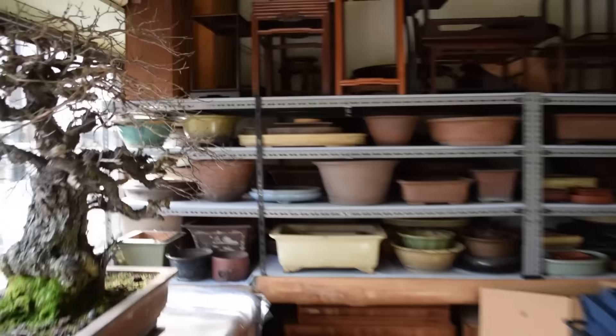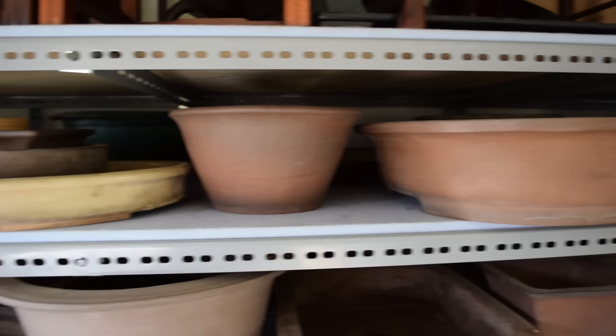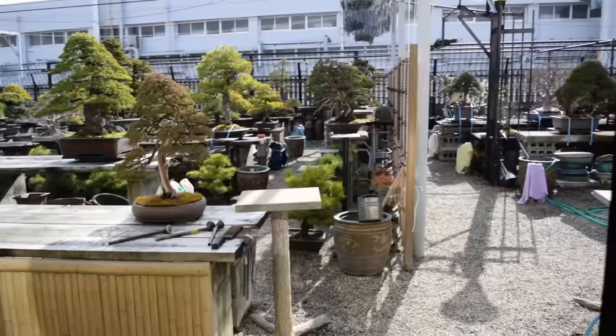At the very back of the tenjijo we keep all of our antique pots, both Chinese and Japanese. Some of these pots are worth tens of thousands of dollars and they're not really for sale to the general public. We maintain them here so that if a customer wants to put a tree in the kokufuten we have the option of switching that tree from its training pot into one of these antique pots. It makes the trees look much better and is really a requirement to get through the prejudging process. We also rent out our exhibition stands to customers for the kokufuten and taikoten.